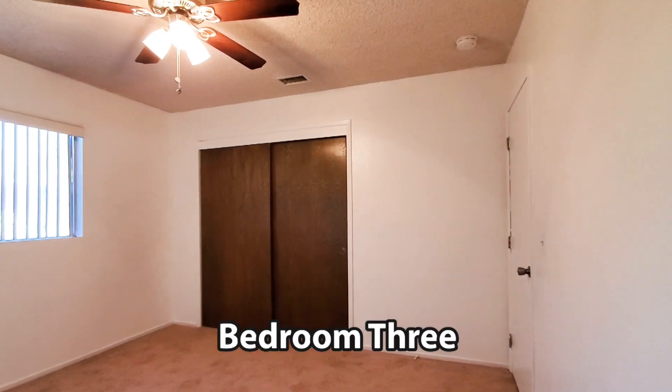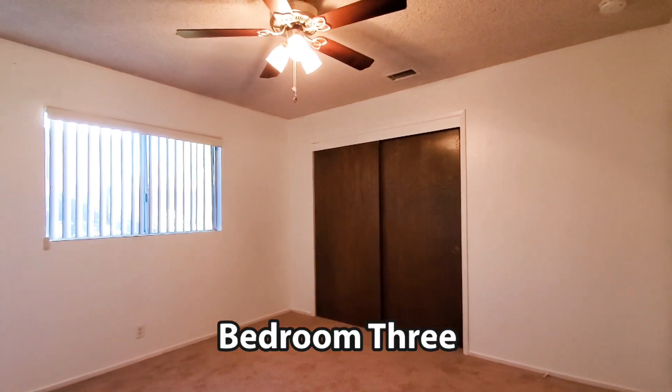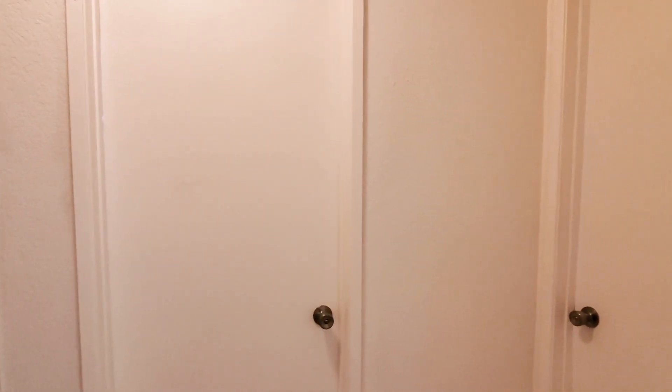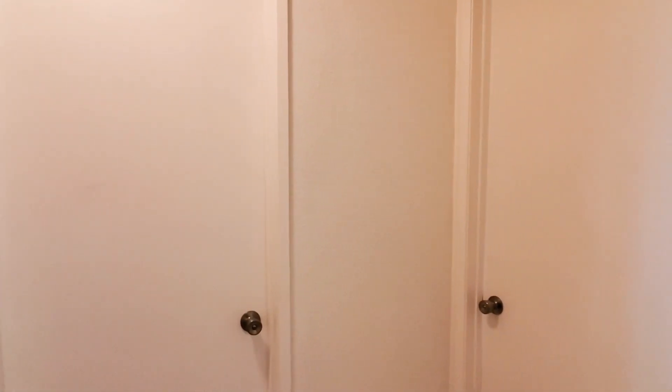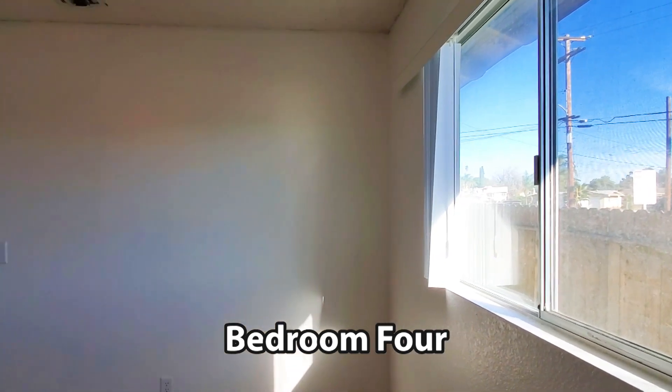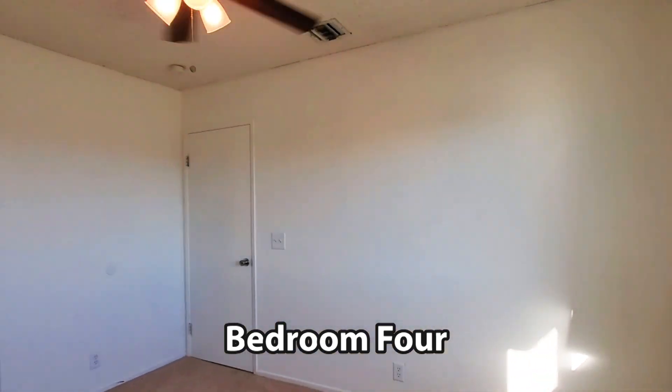The bedroom is carpeted and includes a closet, ceiling fan, and window blinds. The bedroom is carpeted and has a ceiling fan. Bedroom 4 features carpet, window blinds, a closet, and a ceiling fan.